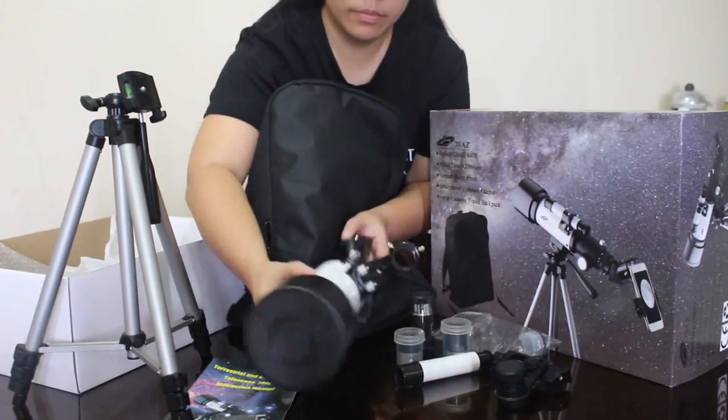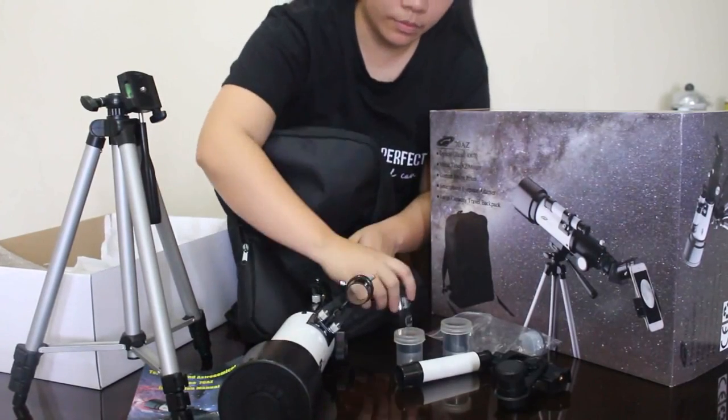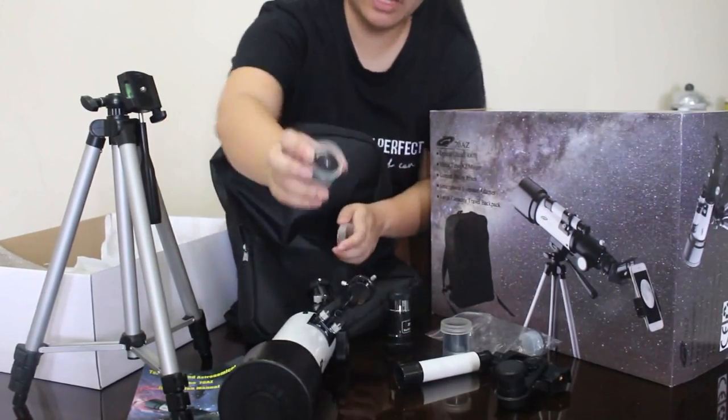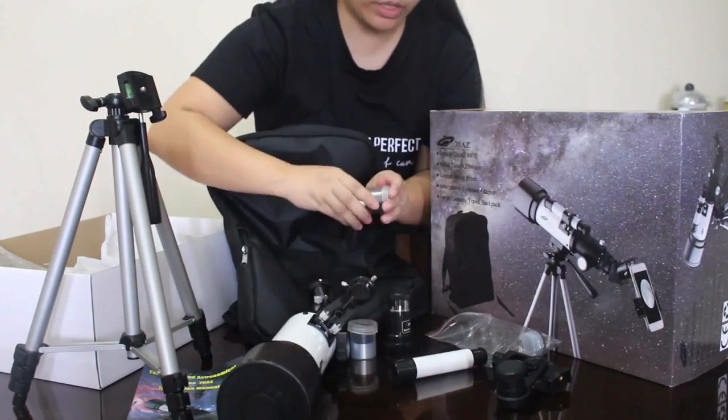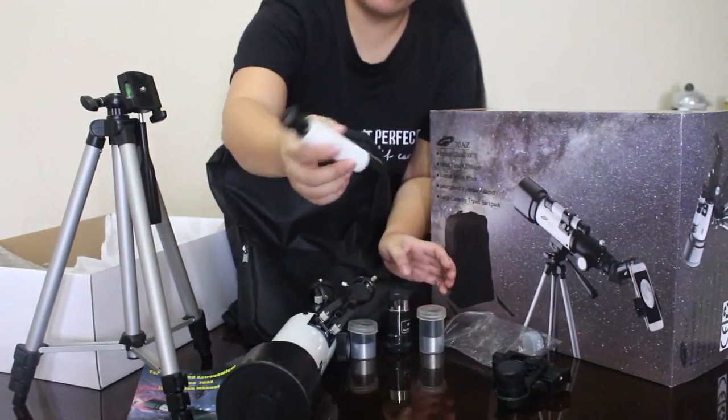It includes a Barlow lens, and you can add the phone holder so you can always take photos with your phone. It also has a 20mm eyepiece and a 9mm eyepiece.